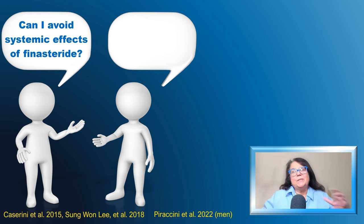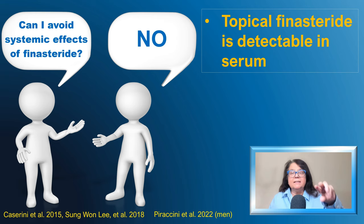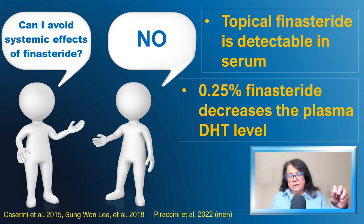We may ask ourselves whether the topical form of finasteride is a solution for people who would like to avoid the systemic effects of finasteride. The answer is no, because finasteride from the topical solution is absorbed systemically. It has been shown that the topical form is detectable in the serum, and the higher the dose applied topically, the higher the concentration in the serum. It has also been shown that 0.25% topical finasteride will decrease plasma levels of dihydrotestosterone. We cannot avoid the systemic effect with the topical form.